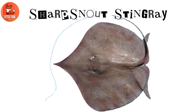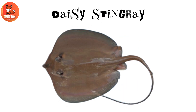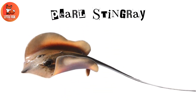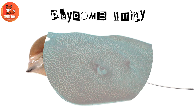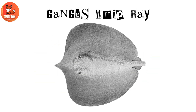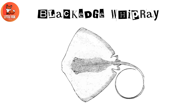Number 21: Sharp Snout Stingray. Number 22: Daisy Stingray. Number 23: Pearl Stingray. Number 24: Honeycomb Whipray. Number 25: Ganges Whipray. Number 26: Black Edged Whipray.